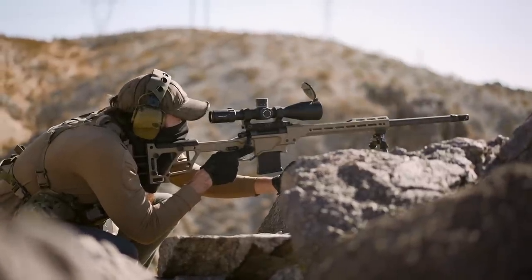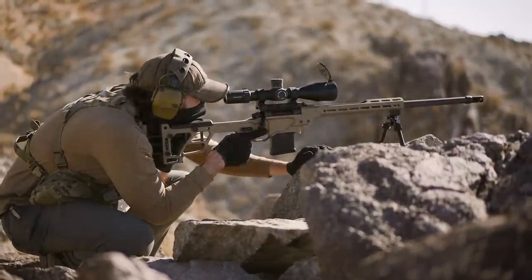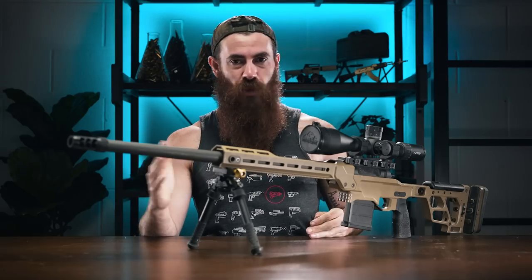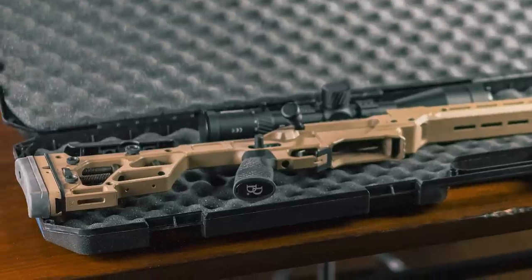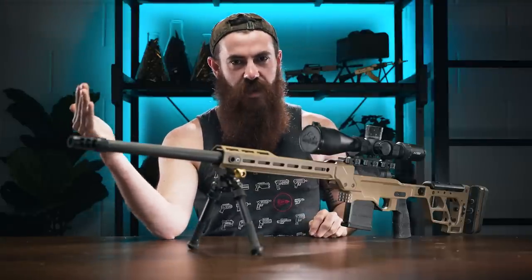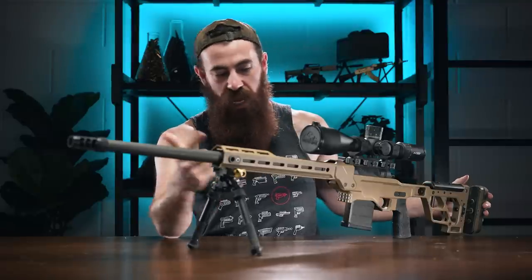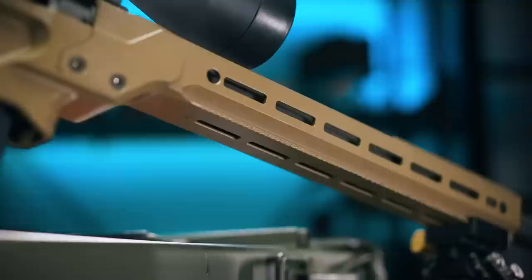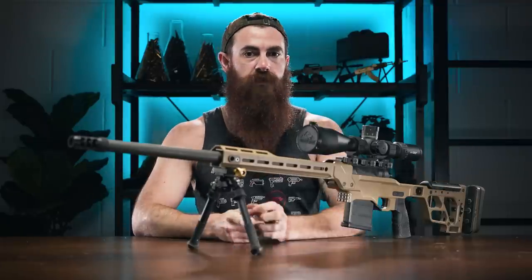Operating the bolt never felt completely silky smooth, and there were more than a few times where getting it to return to battery completely required what felt like more force than you'd want or expect — but that might be related to the magazines, and we'll address that in a bit. A few other small weird things: the gun is advertised as coming with a Daniel Defense hard case, and it does, but the hard case is approximately one inch short of what you need to fit the gun fully assembled. The muzzle brake is an Area 419 30 cal brake, despite the fact that Area 419 does make a 6.5 Creedmoor brake — it feels like a weird place to cut a corner. The Cerakote finish, while pretty, does appear to be wearing faster than you might expect.